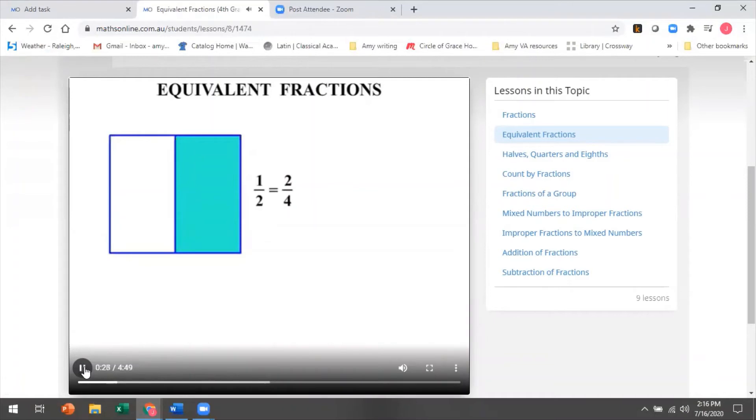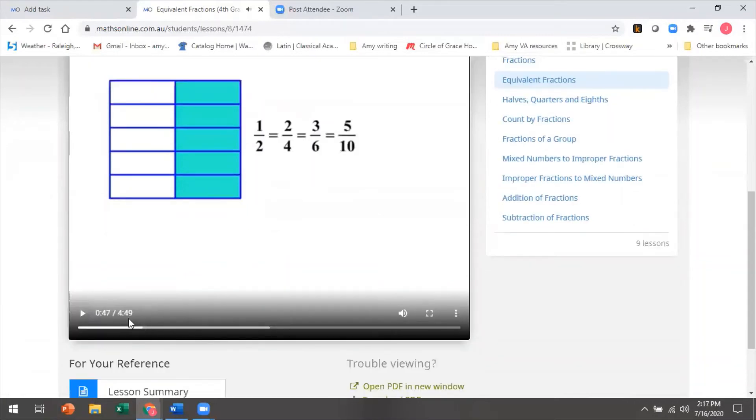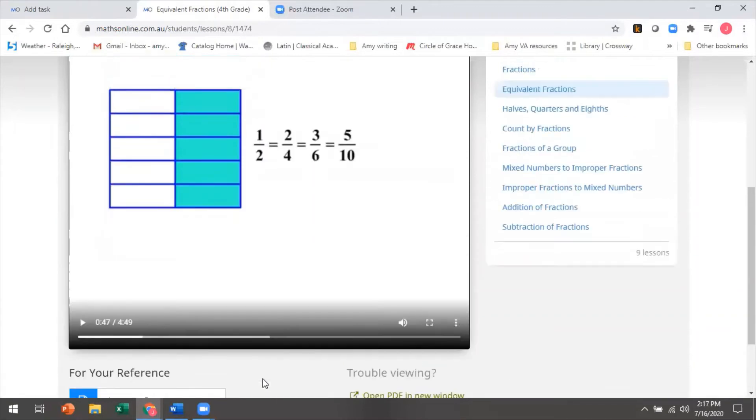What about if we split the diagram up like this? OK, there's six parts now — three are shaded, so three parts out of six are shaded: three sixths. Again, that's the same as a half, the original. If we split it up into ten parts, you can see that five are shaded — so five over ten, five tenths. This lesson is just under five minutes, so very manageable.